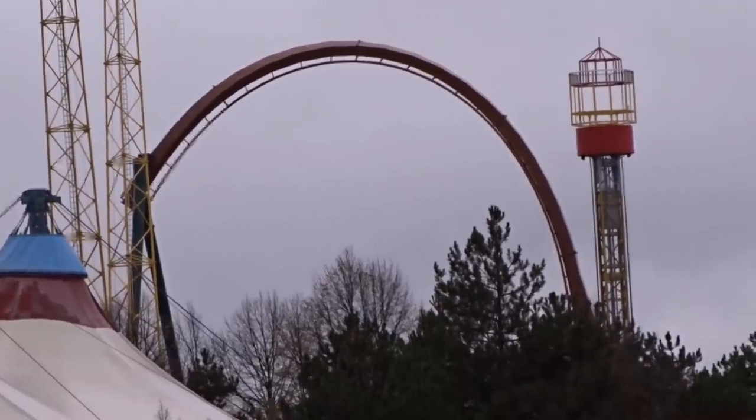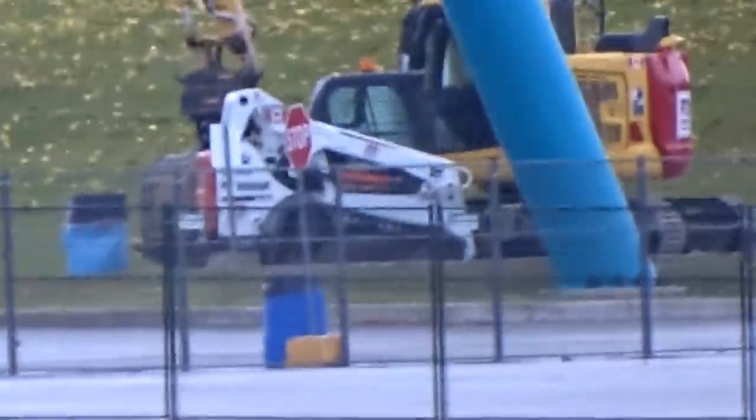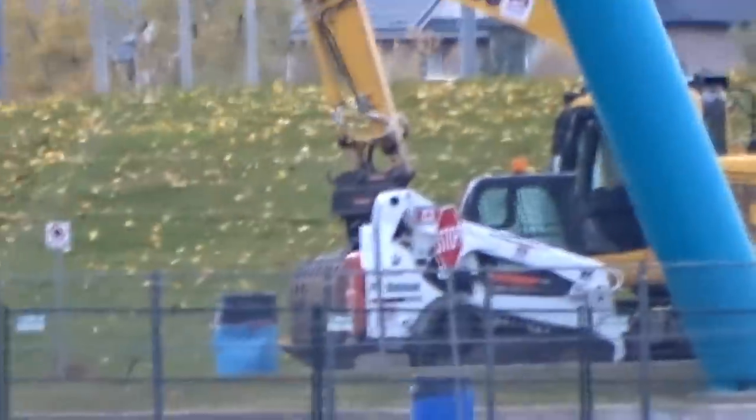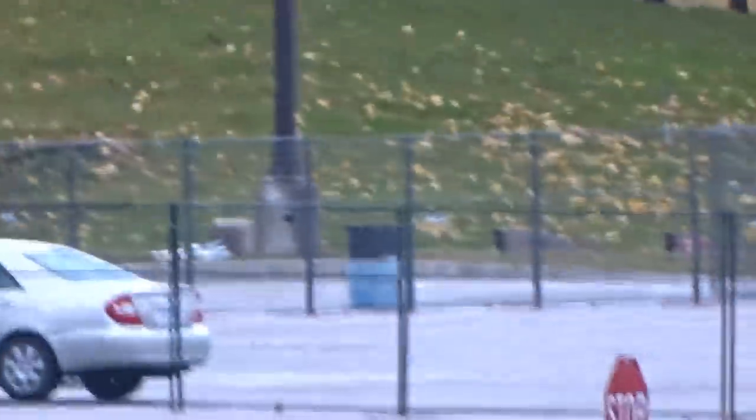The support beams are on site and ready to go in. Some construction vehicles have also shown up underneath Leviathan's turnaround — though that's nothing to do with Leviathan, I just wanted to point out where they were located.